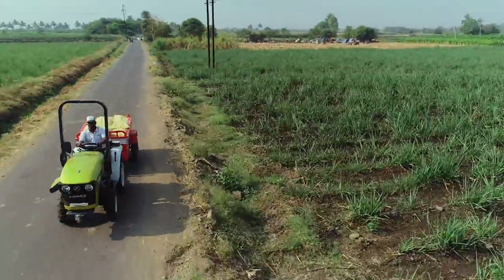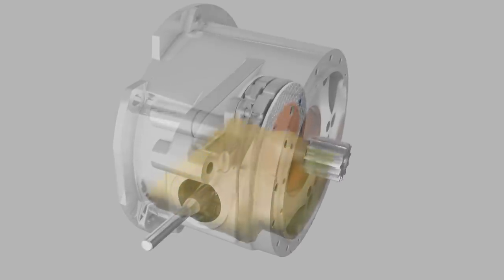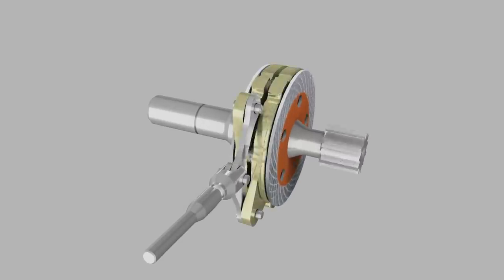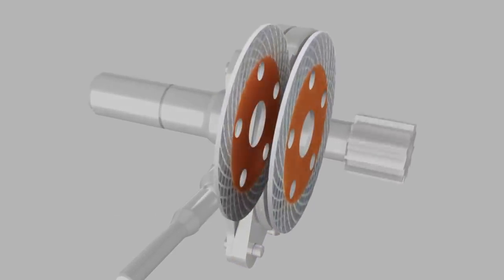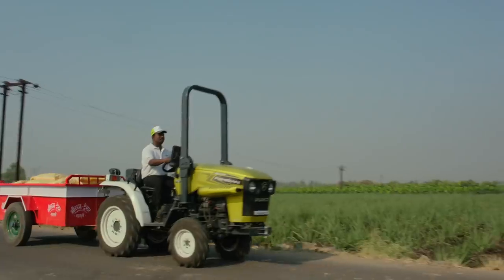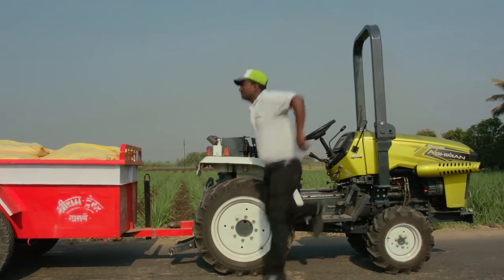The Abhiman tractor is fitted with fully oil-immersed multi-disc sealed brakes that not only ensure sure-stop braking but are also virtually maintenance-free and provide lifelong service. The brake discs are made up of imported graphite liners providing long life to the brakes, offering the best-in-class braking experience.